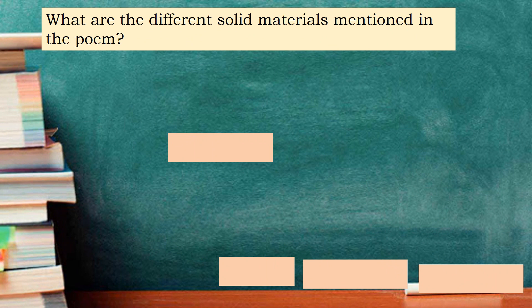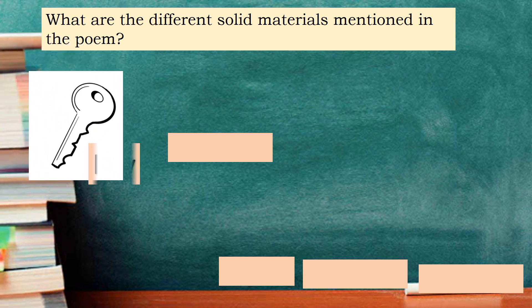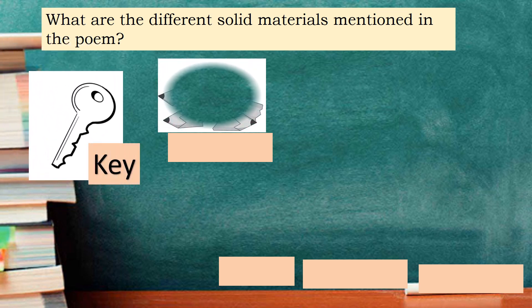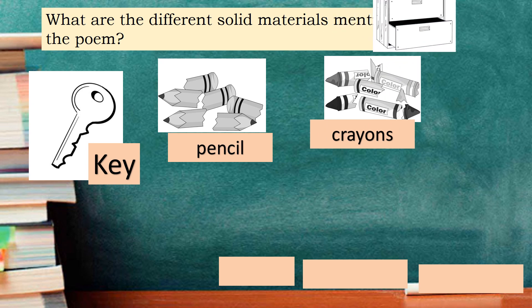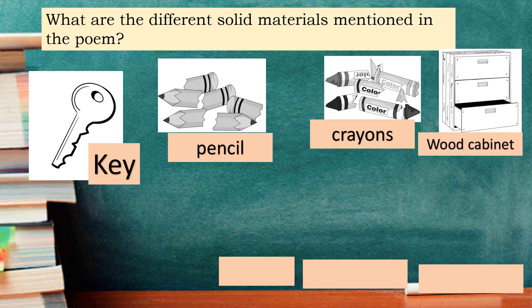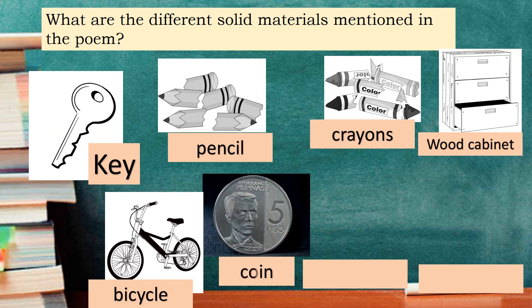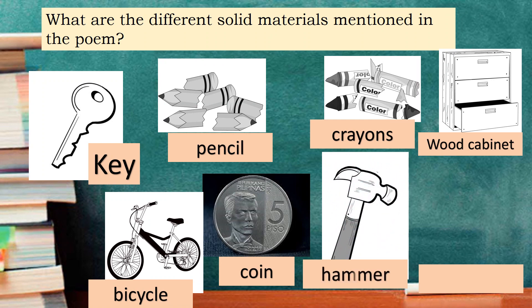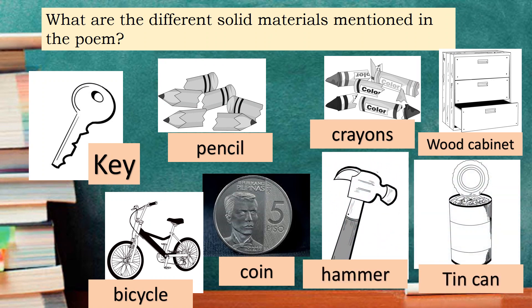What are the different solid materials mentioned in the poem? Yes, we have the key, the pencil, the crayons, the wood cabinet, the bicycle, the coin, the hammer, and the tin can.